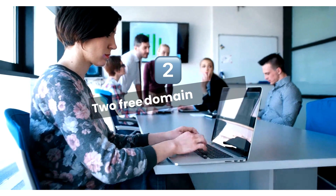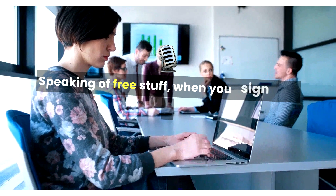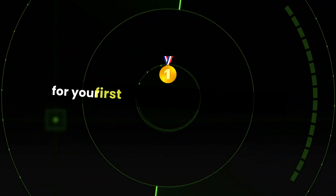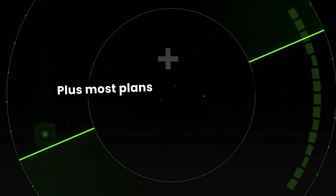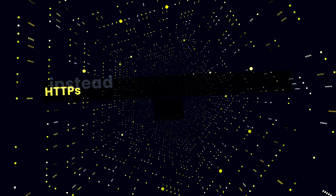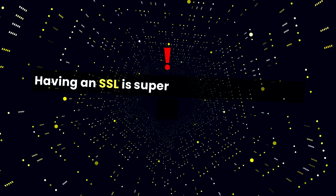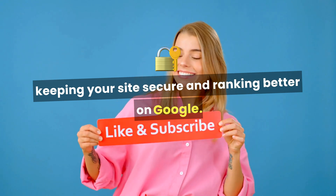Number 2: Free domain and SSL. When you sign up for a GoDaddy hosting plan, they throw in a free domain name for your first year, which is a nice perk. Plus, most plans come with a free SSL certificate — that's the thing that makes your site secure by showing HTTPS instead of just HTTP in the address bar. Having an SSL is super important these days for keeping your site secure and ranking better on Google.